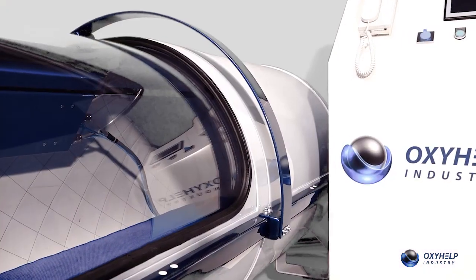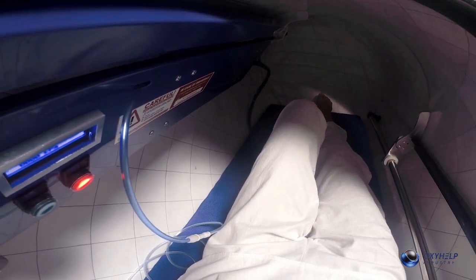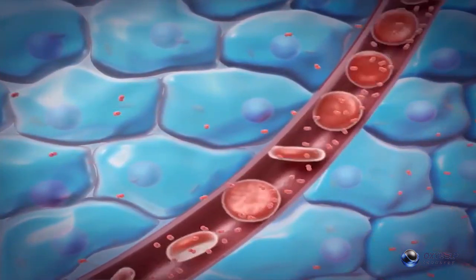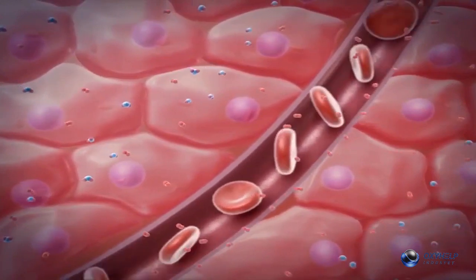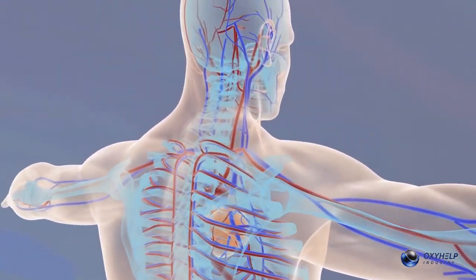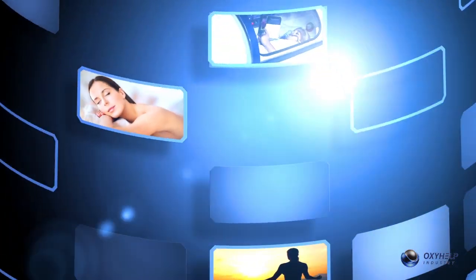Thanks to the solubility of hyperbaric oxygen dissolved in tissues under pressure, the cells can get the necessary amount of it. Delivered under pressure, and with its molecule size being much smaller than the hemoglobin molecule, oxygen dissolves in all body liquids. It goes easily into capillaries, not depending on hemoglobin. This way, even cells that were lacking oxygen because of circulatory problems will be flooded with it.